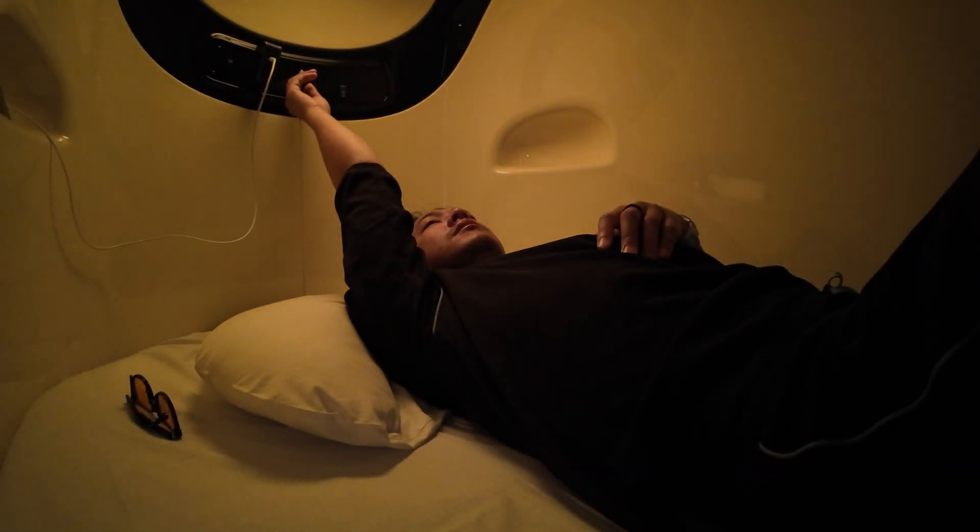Hey, it's Joshua Vergara. What's going on, everybody? These are sleep gadgets versus an actual sleep lab.